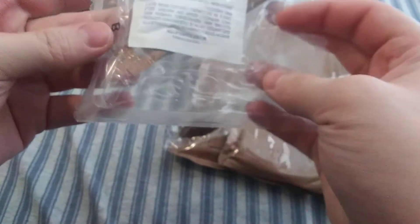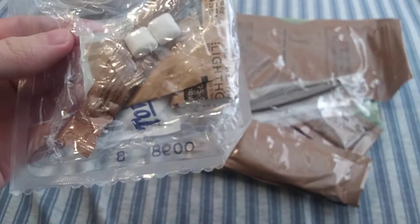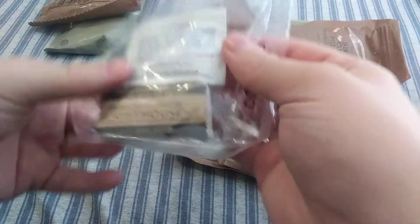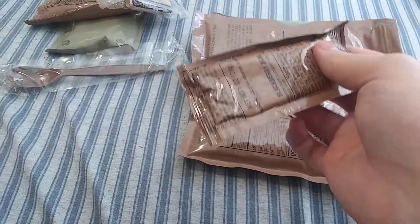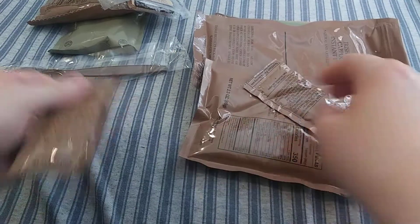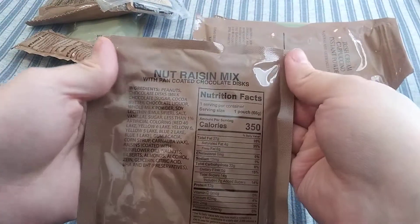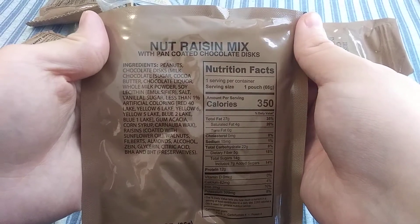We got some White Wheat Snack Bread. We have an Accessory Kit B, which has salt, gum, towelette, toilet paper, and a beverage base powder. Got an MRE Spoon. Got some Blackberry Jam. Got some MRE Peanut Butter. We got some Nut Raisin Mix with Pan Coated Chocolate Discs.